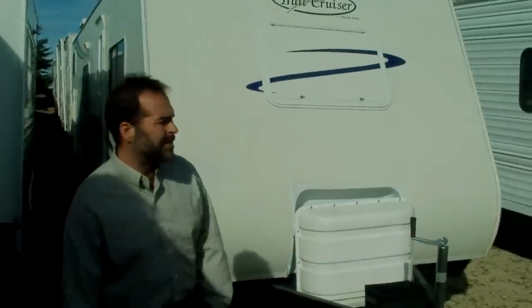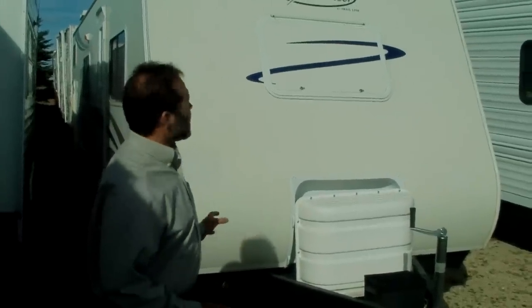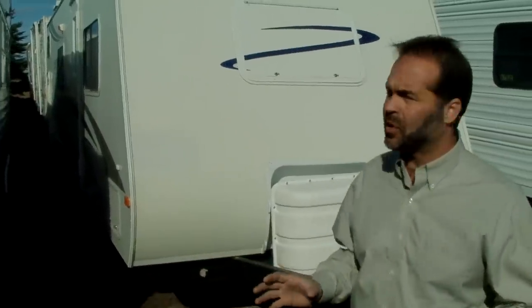Hi folks, I'm Mark Merkling with New Generation RV. It is a beautiful day here in Wisconsin — love the fall, I hope you do too. It's actually one of my favorite times to go camping. I appreciate you visiting this link. If you're looking for a half-ton towable vehicle and you've got a family, this is the coach for you.